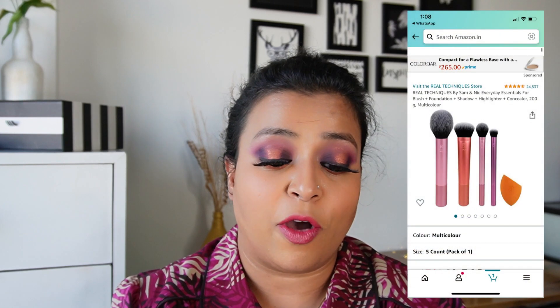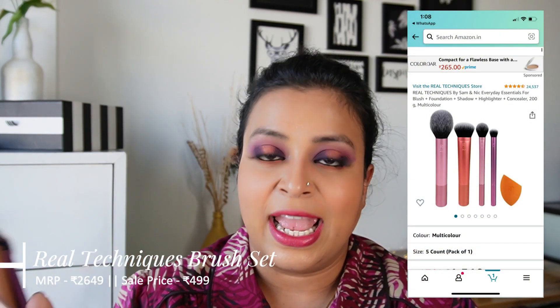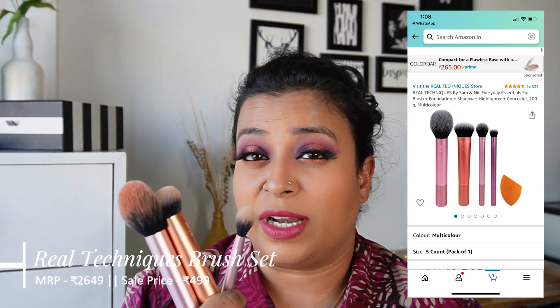I think you guys should try it if you're looking for face brushes, this is definitely it. The MRP of this set was 2649 and I purchased it at 499 — there was some offer going on. So yes, this was a steal buy for me and I definitely recommend these brushes.